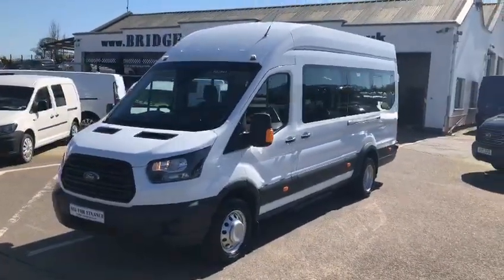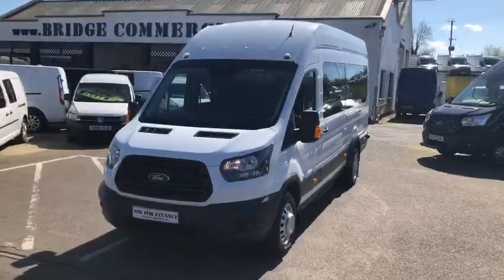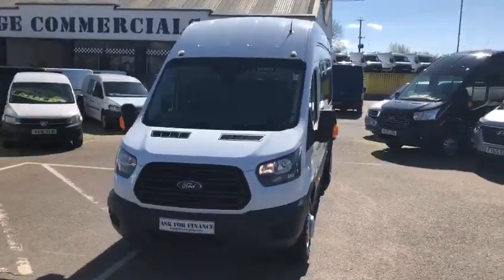This is one of our latest arrivals. This is a 2018 Ford Transit 17-seat, factory built by Nebus. Let me show you around.